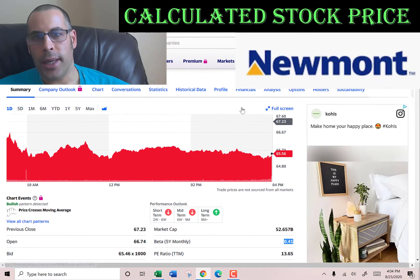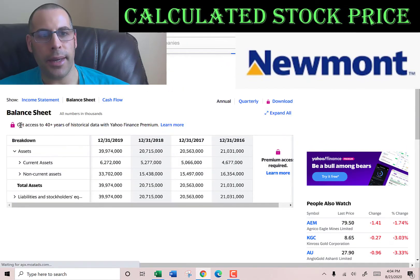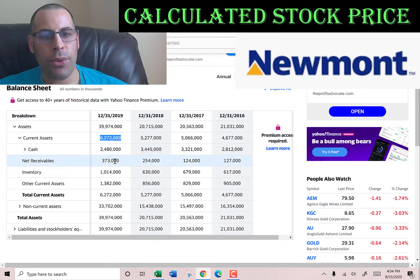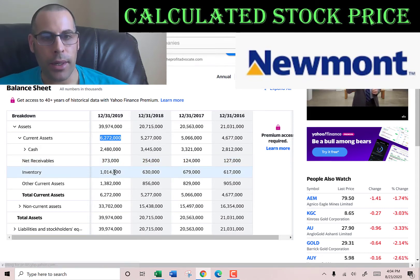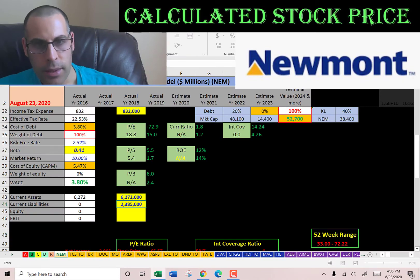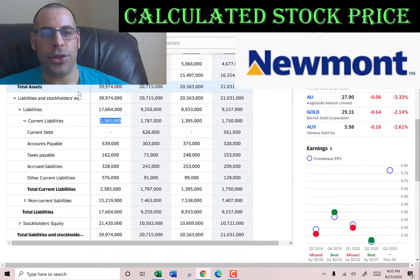Let's go back to the balance sheet and get the current assets. We need the current assets to calculate the current ratio later. Current assets are what you use to run your day-to-day operations, and that's 6.3 billion: 2.5 billion of cash, 373 million of net receivables — that's how much money other companies owe them — 1 billion of inventory, and 1.4 billion of other. We also need the current liabilities to calculate the current ratio: that's 2.4 billion — 539 million of accounts payable, 162 million of taxes payable, accrued liabilities of 328 million, and other of 576 million.